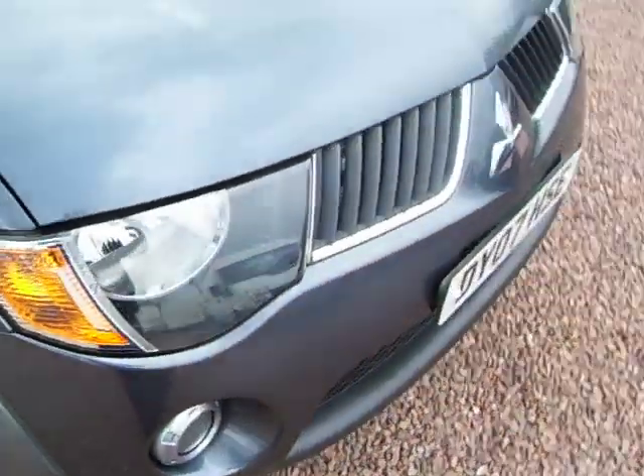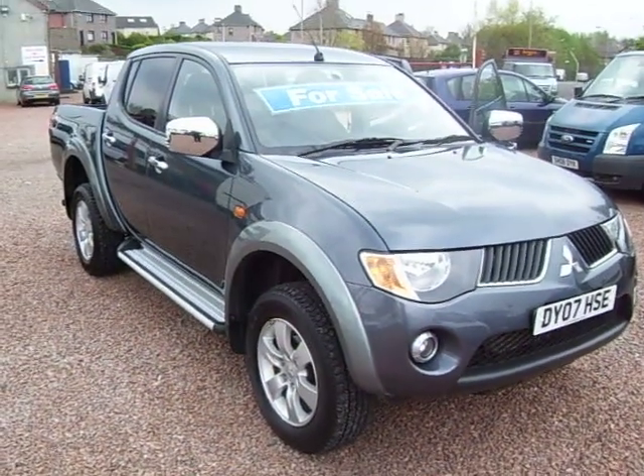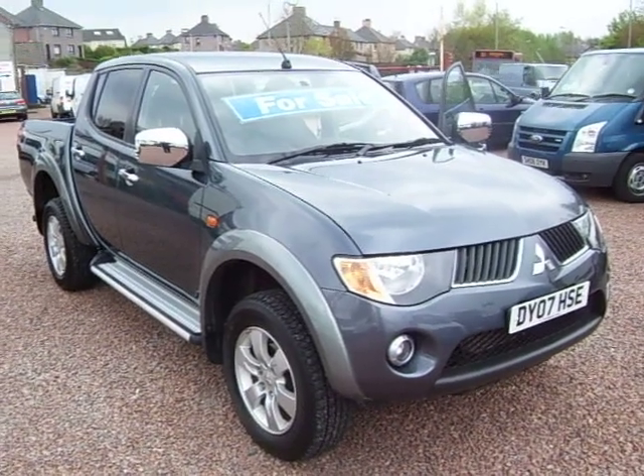Just a lovely, lovely thing — really, really high spec for what is a commercial pickup. All the specifications will be detailed in the advert where you're reading this from. And if I've missed out a few things please excuse me, but it's got lots and lots of bells and whistles on it.